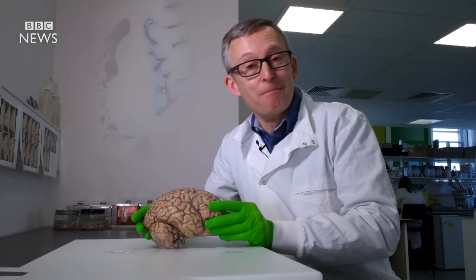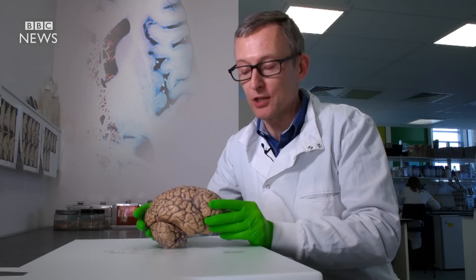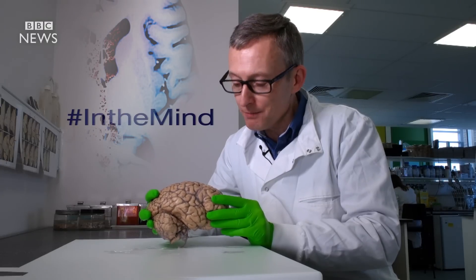The brain is a masterpiece of evolution and biology, and yet despite all our scientific knowledge there's still a huge amount we don't know about how the brain works and why it sometimes goes wrong.